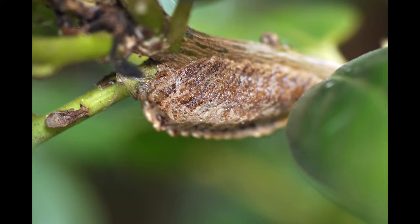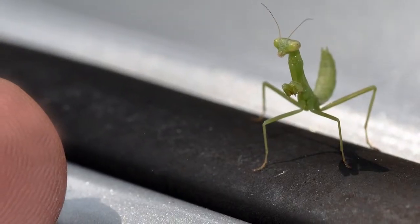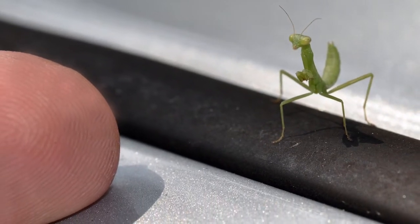After the ootheca is completed, nymphs hatch the following spring or early summer and undergo a series of molts before reaching adulthood. Each stage of their life is called an instar. This very small individual had grown considerably and was probably in its second instar.